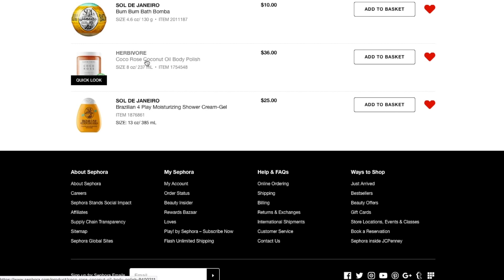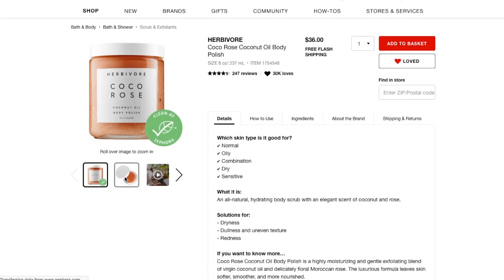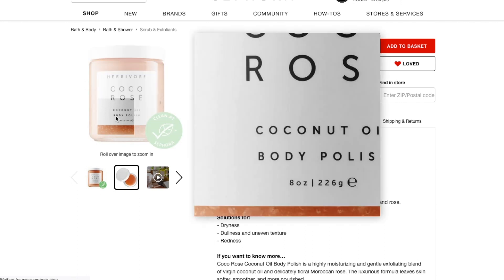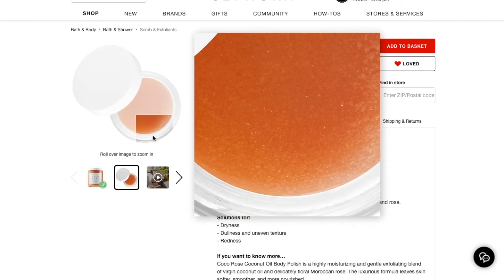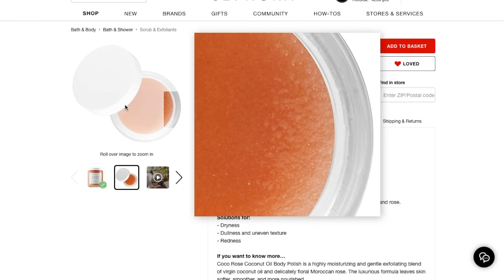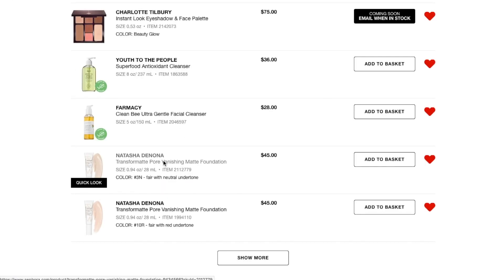Next thing here is the Herbivore Coco Rose Coconut Oil Body Polish. This has excellent reviews — it's supposed to smell like coconut and rose and be a really nice exfoliating scrub. Probably this is just going to stay in my wishlist for now because I love my Ulta ones and I've got about half a container of that left.